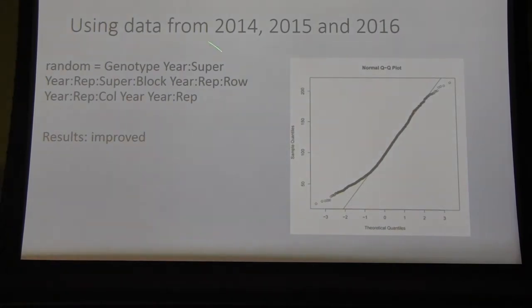Here are the model terms — genotype, year, and other field terms. The program considers those to see which ones are impacting the result. We got a much better fit here with only a little trailing off, which is expected. So we could work with these values and had a good understanding of what each of these genotypes was worth.